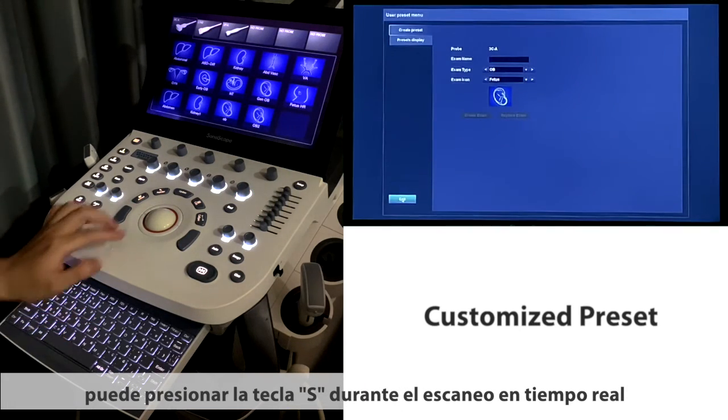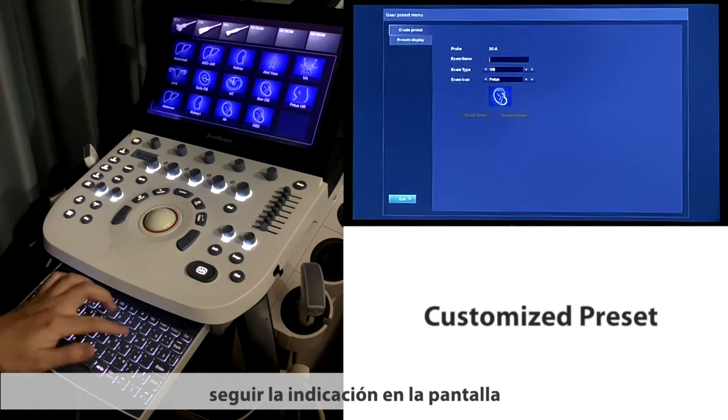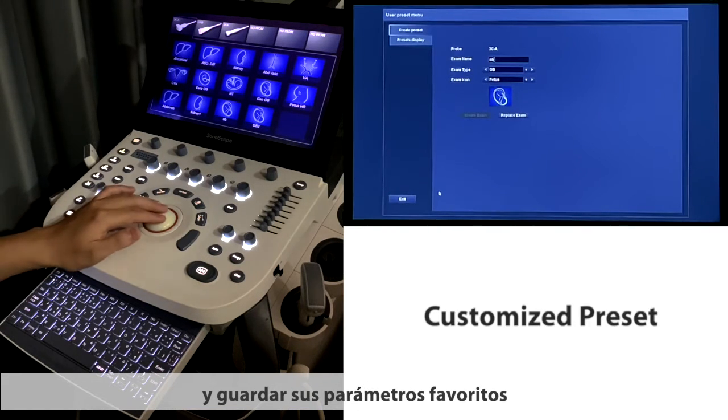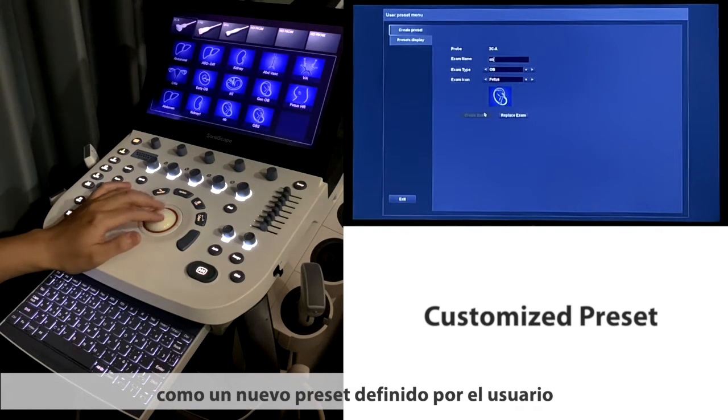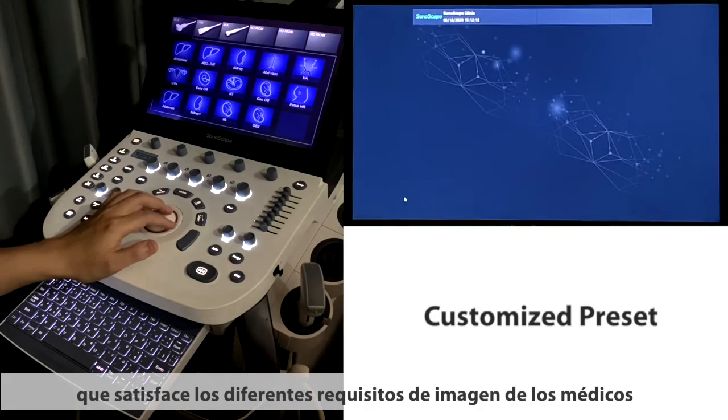You can press the S key during real-time scanning, follow the indication on the screen, and save your favorite parameters as a user-defined new preset, which satisfies the different image requirements of doctors.